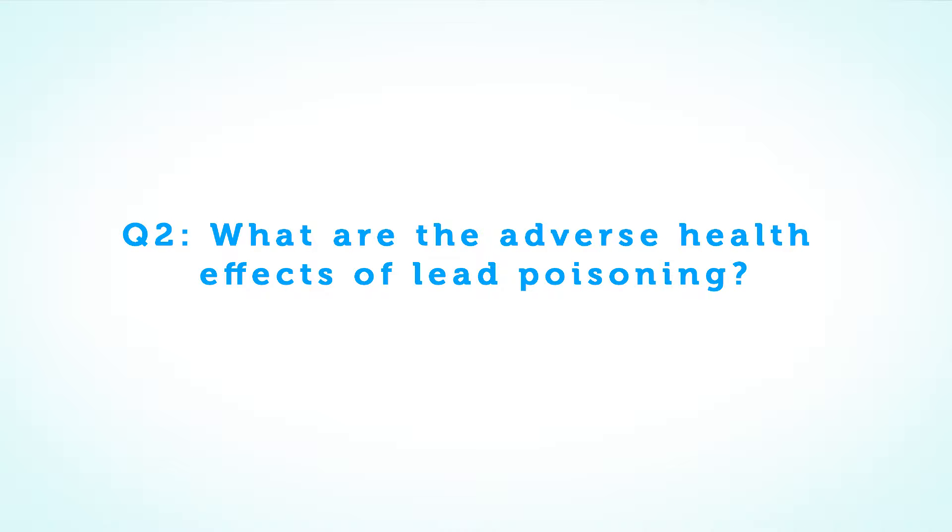Question number two: what are the adverse health effects of lead poisoning? Unfortunately, even in 2018, lead poisoning remains a common pediatric health problem in the United States.